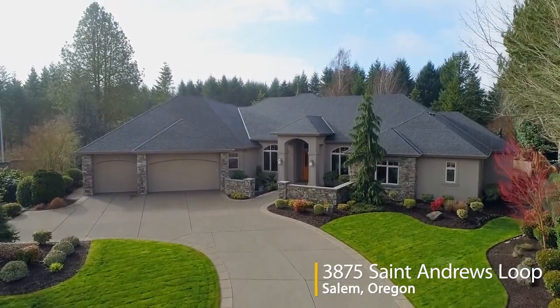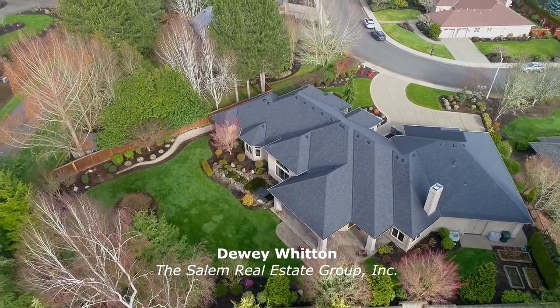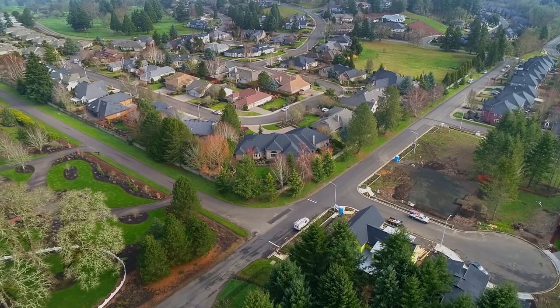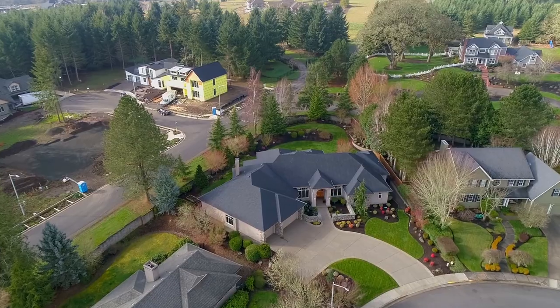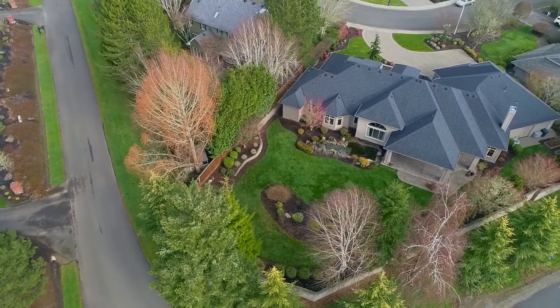Welcome to this exceptional home designed by Mike Barclay and built by Kauffman Homes. It's ideally located in a premier neighborhood close to Ilihi Country Club in South Salem. The half-acre fully landscaped lot provides wonderful privacy.